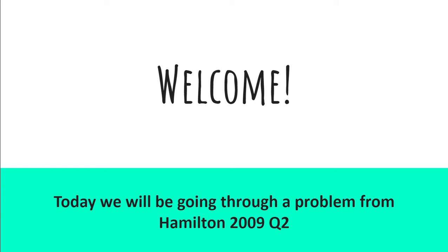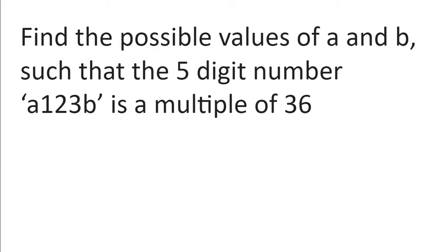Welcome. Today we will be going through a problem from Hamilton 2009 question 2. Find the possible values of A and B such that the five digit number A123B is a multiple of 36.